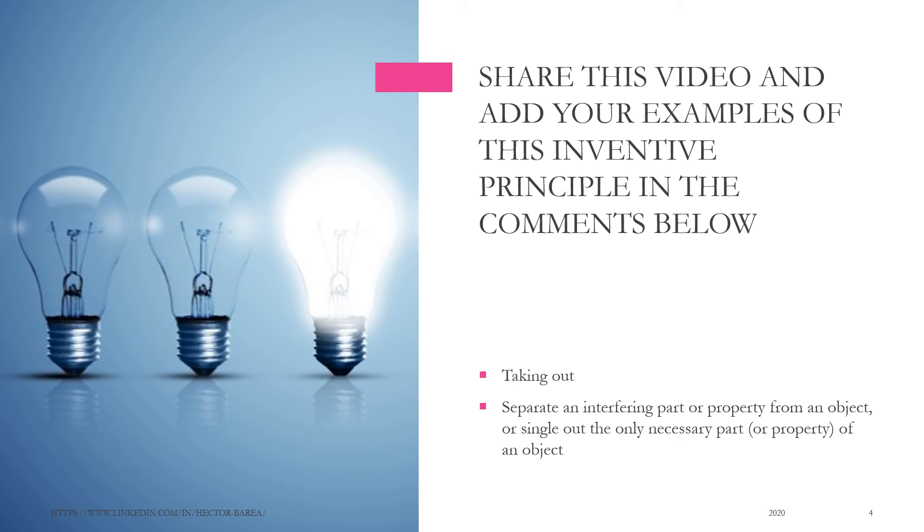Share this video and add your examples of this inventive principle in the comments below. Taking out: separate an interfering part or property from an object, or single out the only necessary part or property of an object.